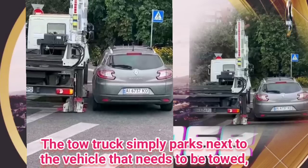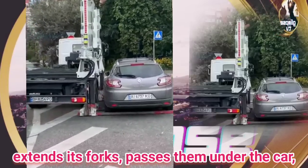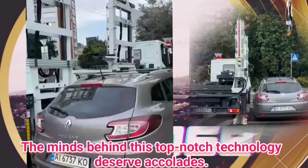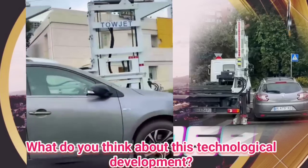The tow truck simply parks next to the vehicle that needs to be towed, extends its forks, passes them under the car, gently lifts it onto its back, and then drives away. The minds behind this top-notch technology deserve accolades. What do you think about this technological development?